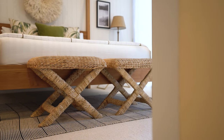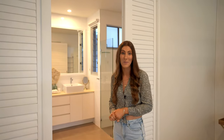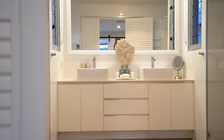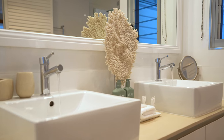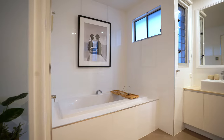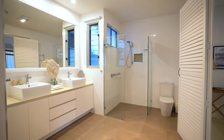Through now to the ensuite — my jaw hit the floor when I saw this upon arrival this morning. It is truly so luxurious. I absolutely love the coral artifact as soon as you walk in; it truly is a centerpiece. There's a double vanity fit for two, a spacious bath, and a free-standing shower — everything you need right at your fingertips.